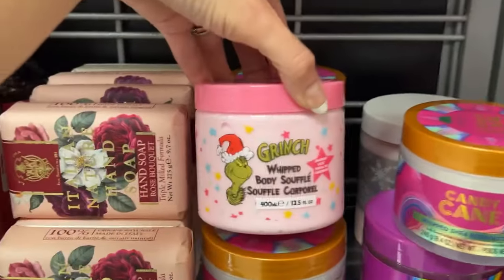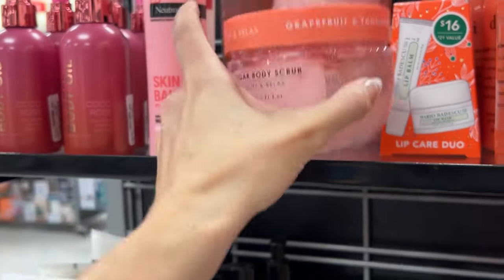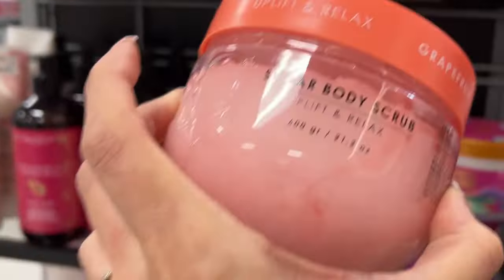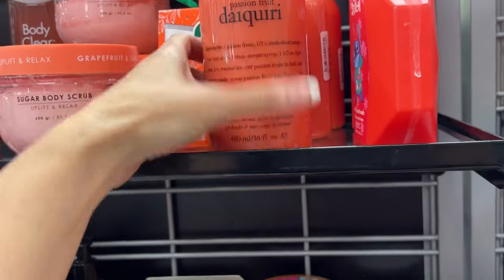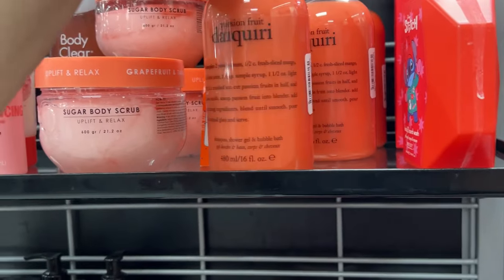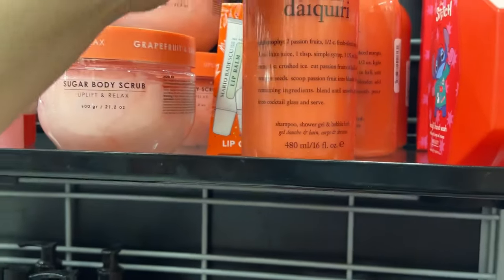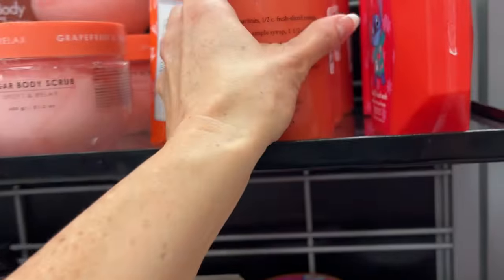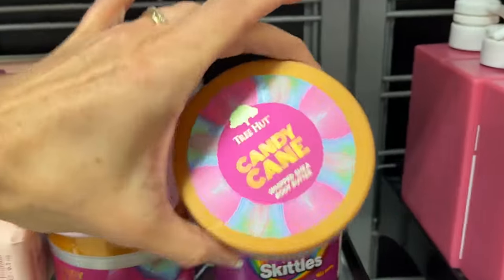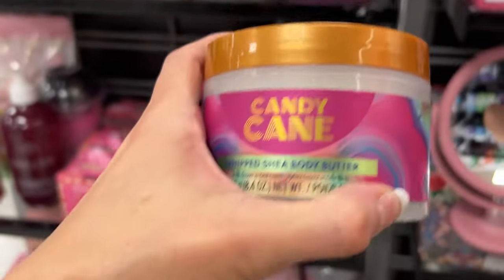Look — we have Grinch Body Soufflé! Sugar scrub — this is grapefruit and tangerine, $5.99 for this big thing of sugar scrub. This is $10.99. What brand is this? I just saw this brand in Ulta — it's Philosophy, yeah, Philosophy.